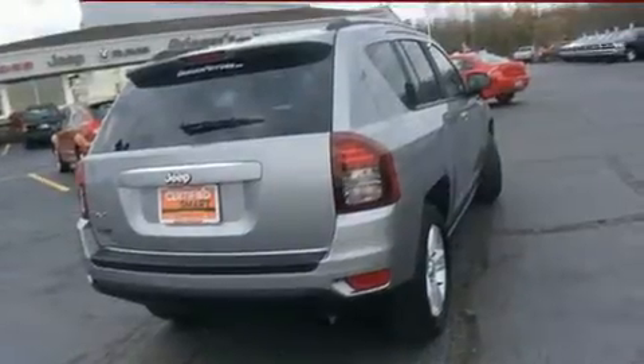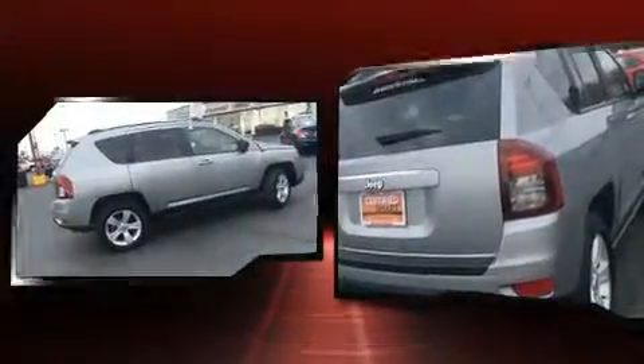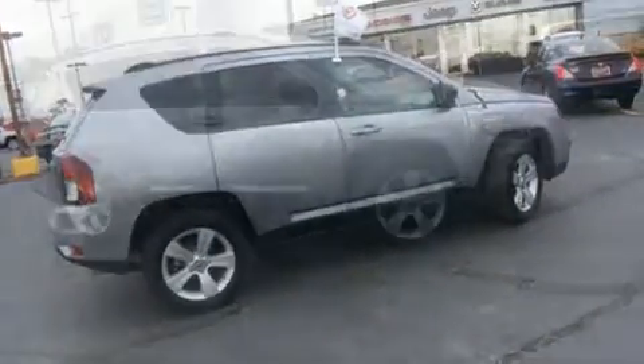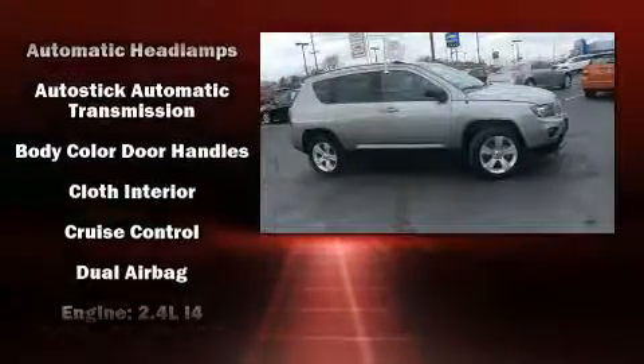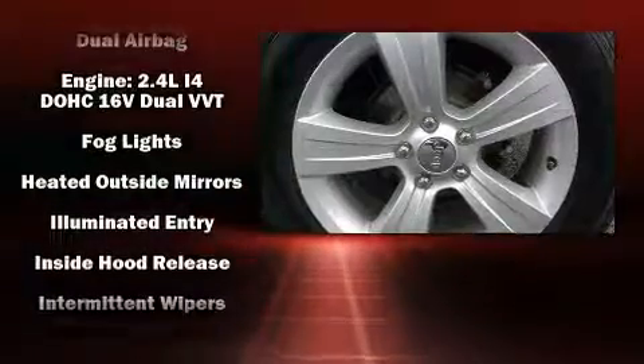Jeep prioritized comfort and style by including a rear window wiper, front fog lights, a roof rack, and a split-folding rear seat. Audio features include a CD player with MP3 capability and four well-positioned speakers.